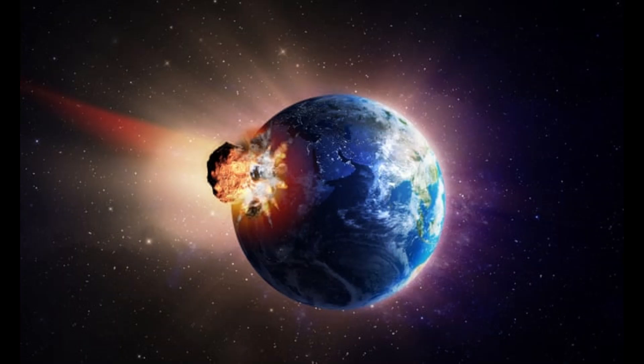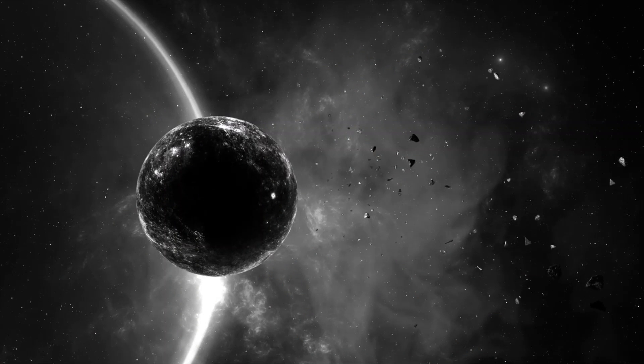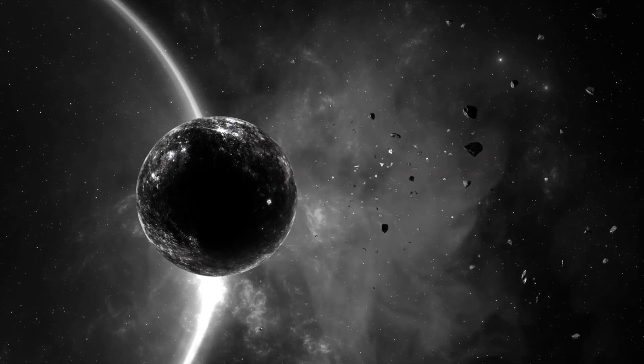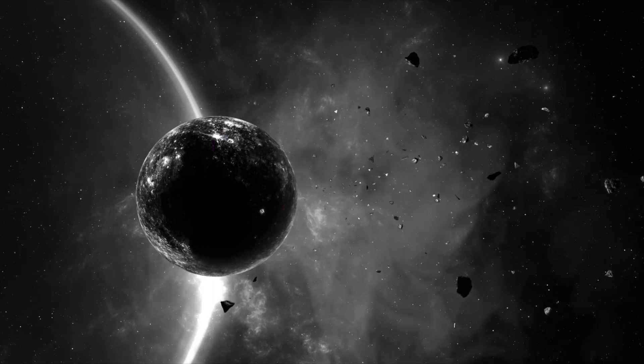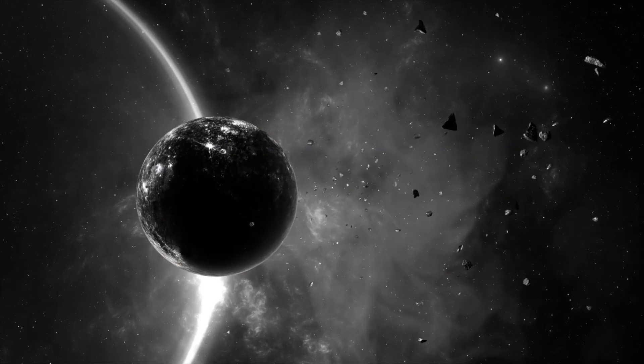66 million years ago, dinosaurs had an ultimate bad day. With a devastating asteroid impact, a reign that had lasted 180 million years was abruptly ended. Somewhere around 26,115 asteroids have skimmed past Earth since 1990. Every year, the Earth is hit by about 6,100 meteoroids large enough to reach the ground, or about 17 every day. Research has revealed that the vast majority falls unnoticed in uninhabited areas.